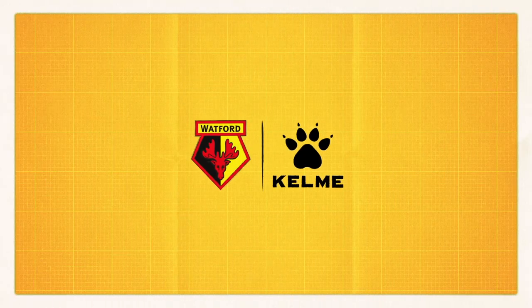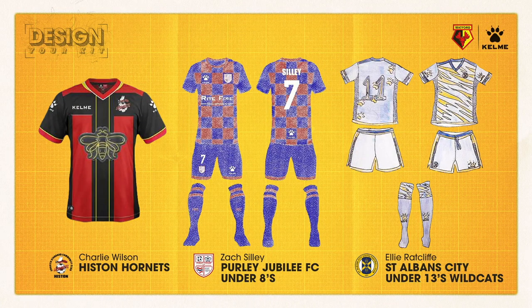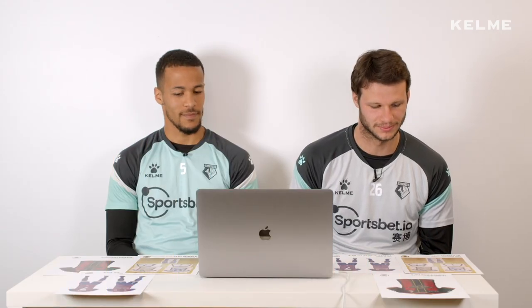We've got to make a decision now. We've got all three designs in front of us — all three are very, very good and it's tough to make a decision really. Which one do you like best? For me personally, I think the St Albans Wildcats is my favourite — the one Ellie designed. I really liked the look of it.